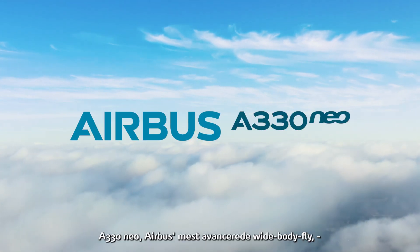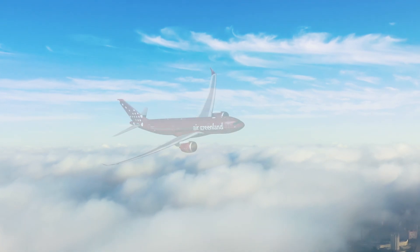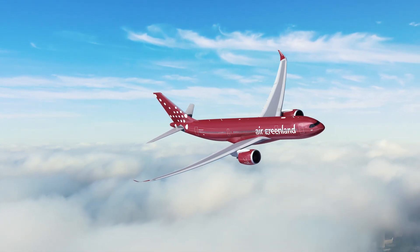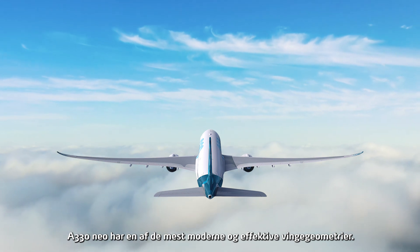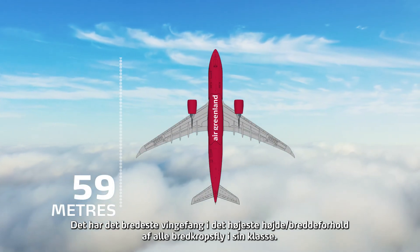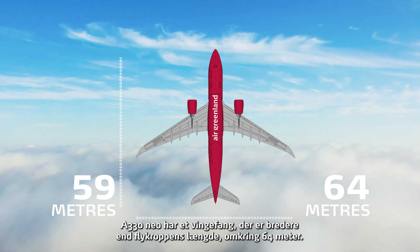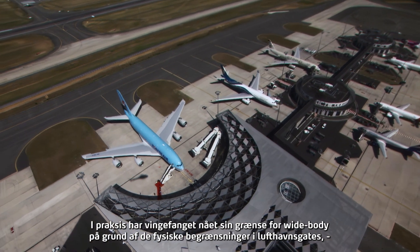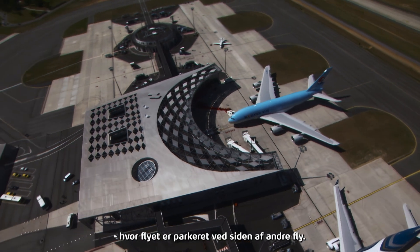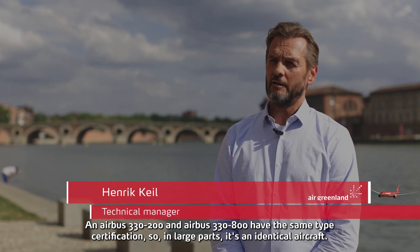The A330neo, Airbus's most advanced wide-body aircraft, was developed to take advantage of the new technologies introduced in the Airbus A350. The A330neo has one of the most modern and efficient wing geometries, with the widest wingspan and highest aspect ratio of any wide-body aircraft in its class. The A330neo has a wingspan wider than the fuselage is long — about 64 meters. In practice, the wingspan has reached its limit for wide-body aircraft due to the physical constraints of airport gates where planes are parked near other aircraft.